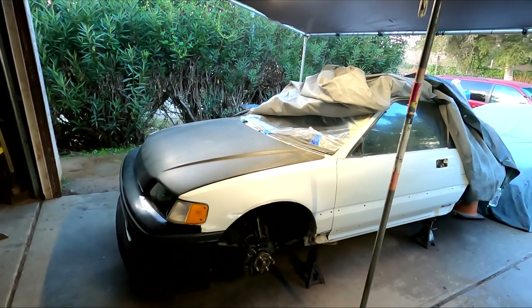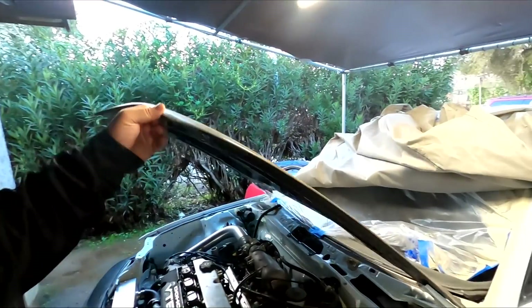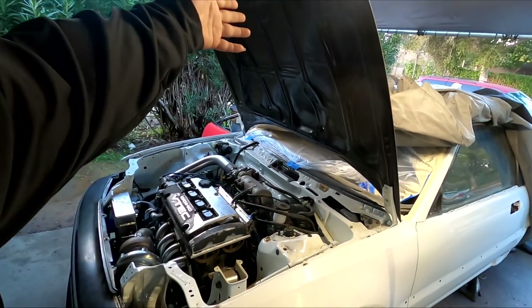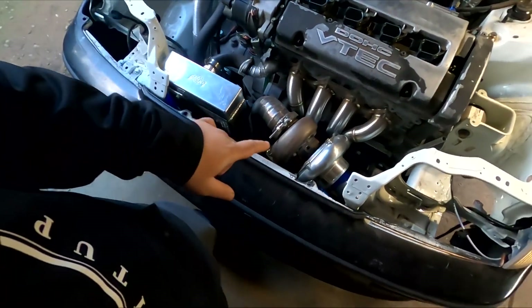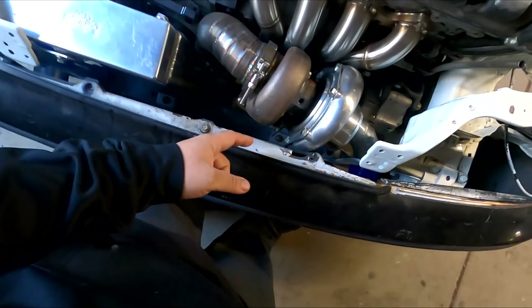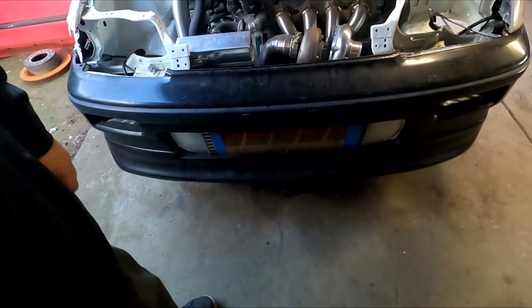I want to touch on the giveaway car and what's going on with it. I think the last thing we left off with was fabricating most of the turbo kit. Let me show you quickly under the hood — the hood goes all the way up and stays up without a hood prop, which is awesome. Last I remembered, we did the downpipe for the turbo and we left off without making the dump tube because we didn't have any material for the wastegate.